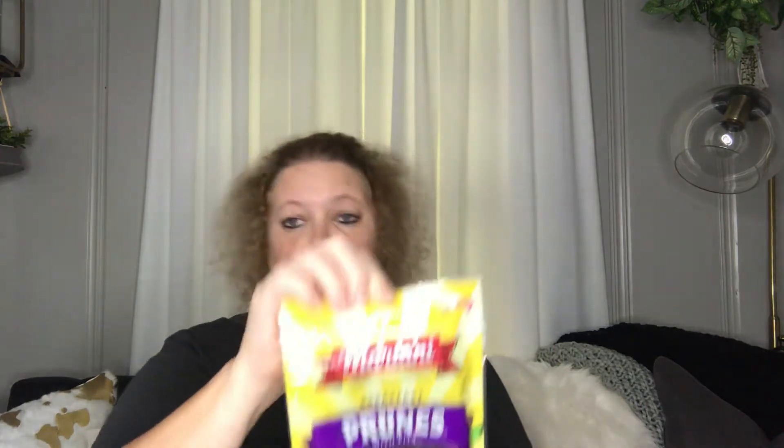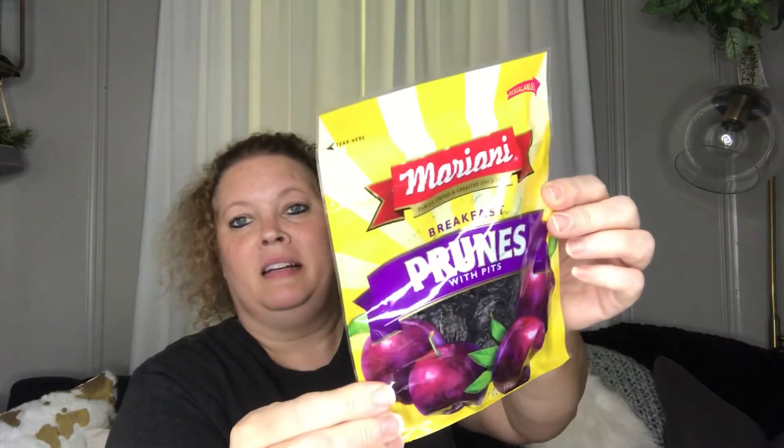Next I picked up some prunes. I really like these. They do have the pits, but they are so soft and just delicious. A serving size is eight or nine prunes, but I could eat at least half the bag in one sitting. They are so good. I don't need to go on and on about a bag of prunes, but I love them. I don't go to Angleton very often, so I stocked up and picked up quite a few packages.